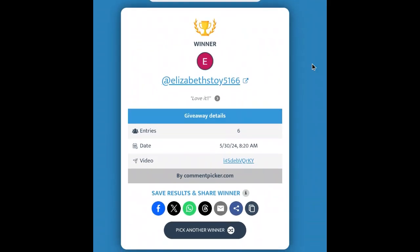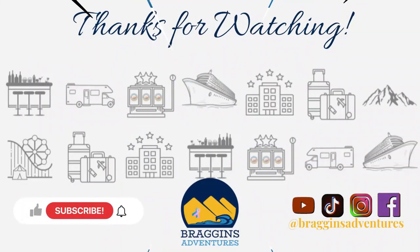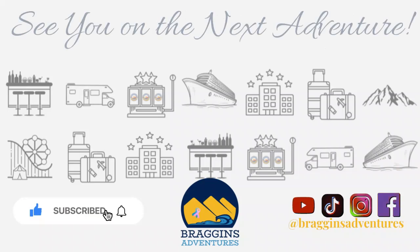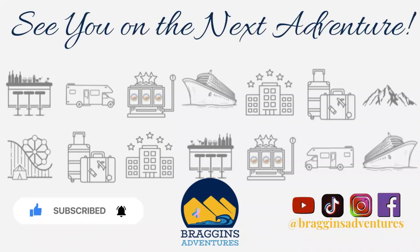If you guys have not yet, please take a quick moment to click that subscribe button, give us a like on the video if you enjoy our content, and ring that notification bell. We've got some changes coming to the channel that are really exciting and I want you to know when those happen. Go interact with us over on social media — we love chatting with you guys. We are on Facebook, Instagram, TikTok, and of course here on YouTube. Thank you so much for watching and we'll see you on the next adventure. Bye!